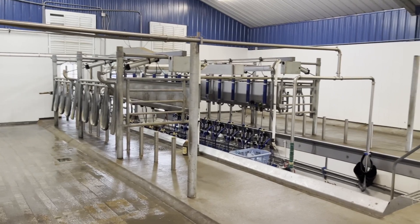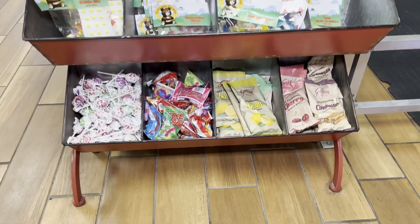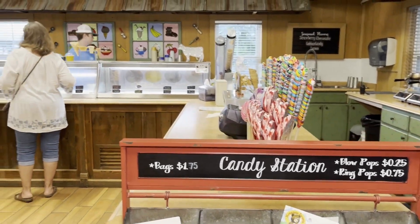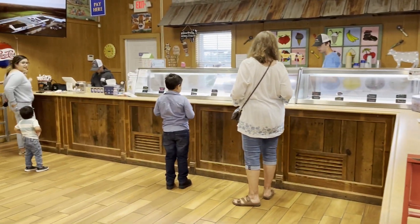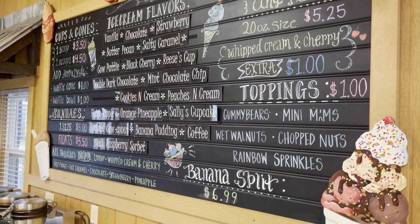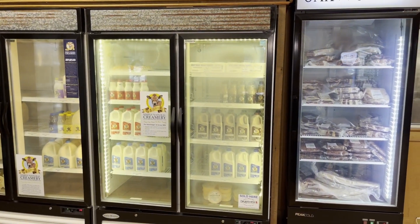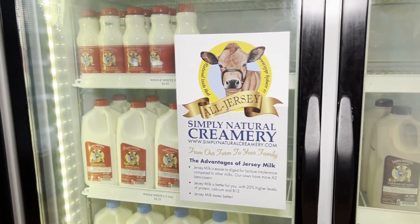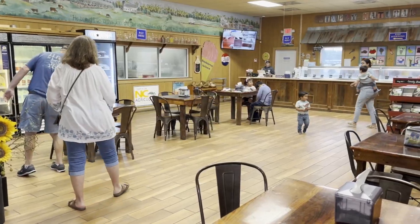After milking, the milk goes straight into our holding tanks where it stays for less than a day, then into the processing room inside our creamery. There it gets pasteurized — which removes bacteria and anything harmful — and then homogenized, which separates the skim and the cream to make different kinds of milk: low fat, whole, skim, and all the different percentages.